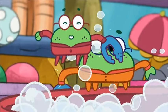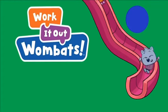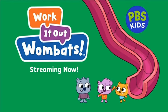A few crabs... and more. Work It Out Wombats! Streaming now, free on PBS Kids.